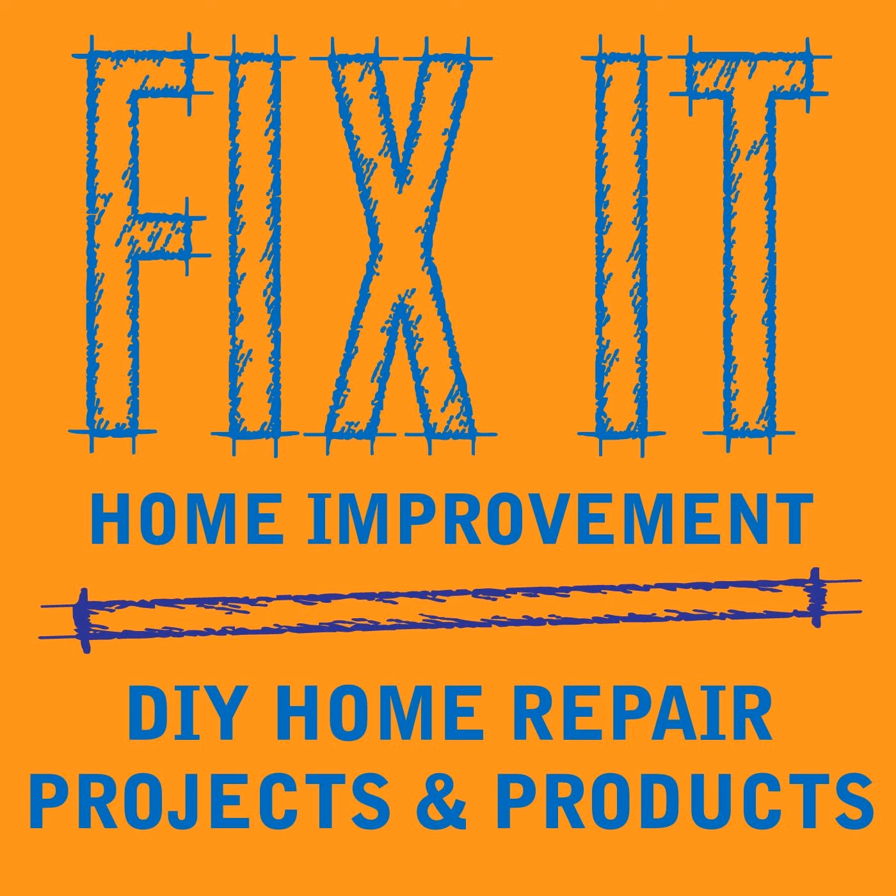Welcome to Fix-It Home Improvement, covering projects that every homeowner should know and great products for home and garden. Hi, I'm JC, and this is where we share weekly home improvement tips. I'm here with my co-host Cindy. This week we're going to be talking about garage door maintenance, and we'd like to thank Barry Cade for liking and sharing the podcast.